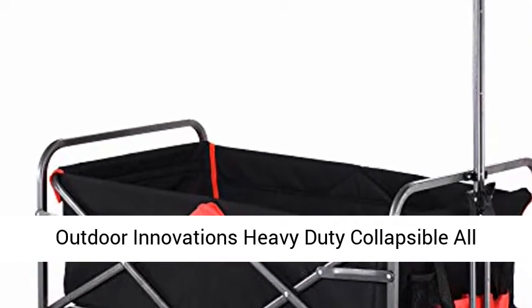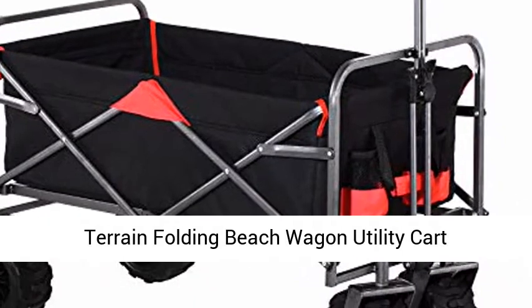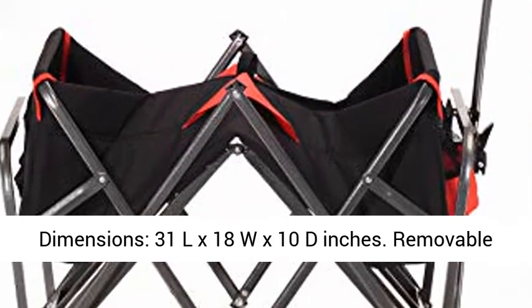Outdoor Innovations Heavy Duty Collapsible All-Terrain Folding Beach Wagon Utility Cart, Black Red. Weight capacity of 265 pounds. Dimensions: 31L x 18W x 10D inches.